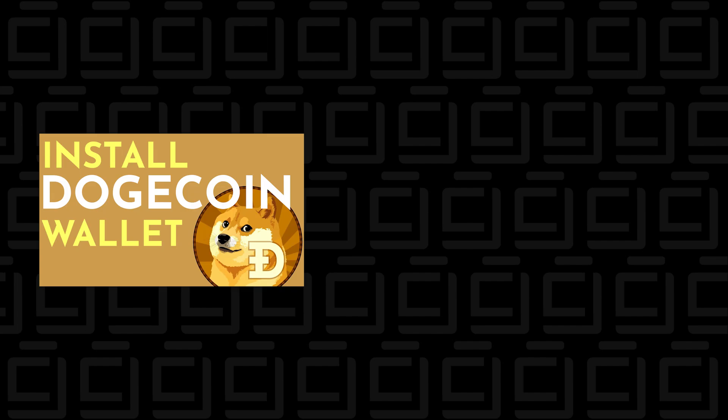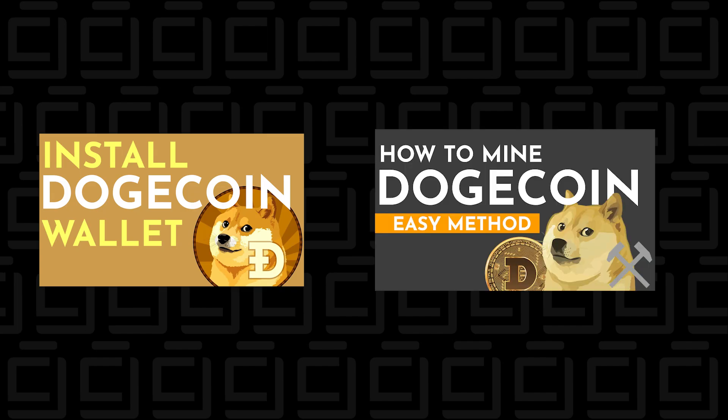Hey, welcome back. I received a lot of positive responses from my last two videos on how to install a Dogecoin wallet and how to mine Dogecoin. So I thought it'd be a good idea to include how to buy it, in case you're not interested in mining at all and you just want to buy and hold some crypto. In this video, I'll walk you through what's required to buy Dogecoin in a few simple steps.